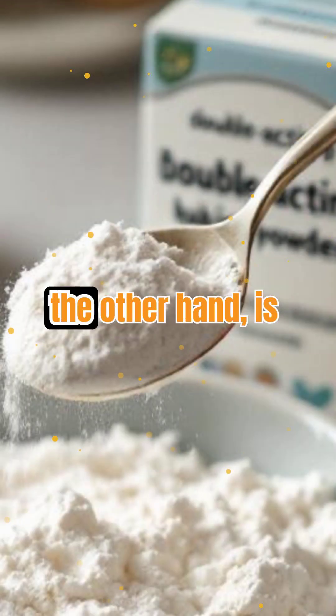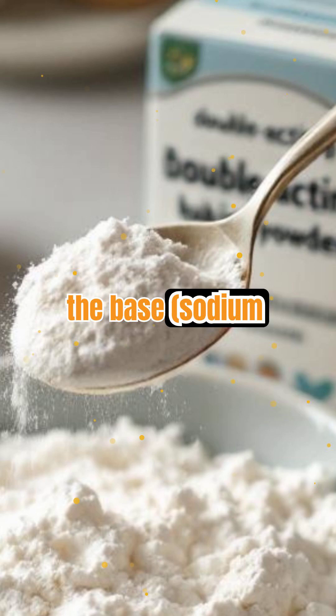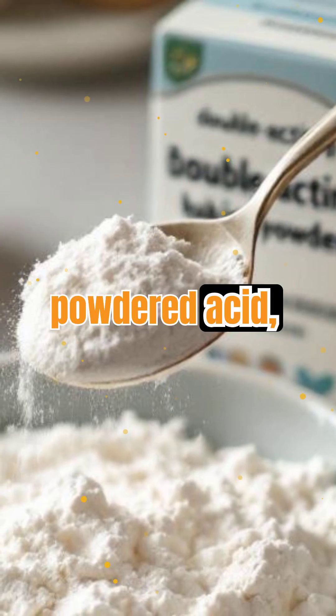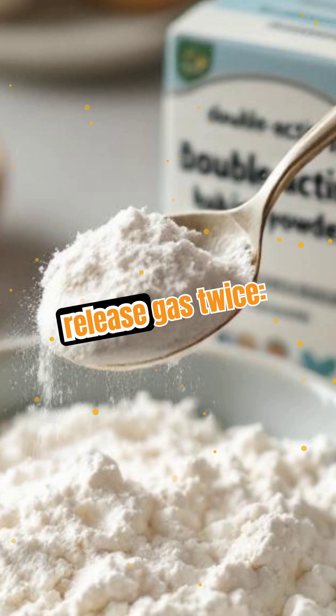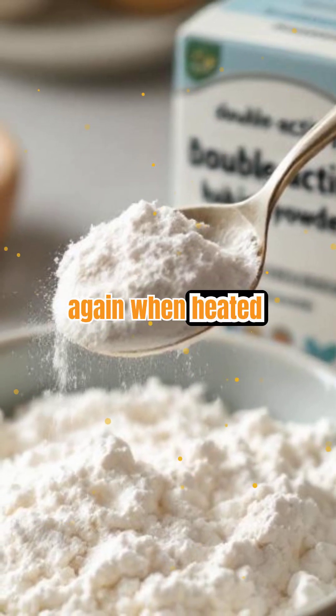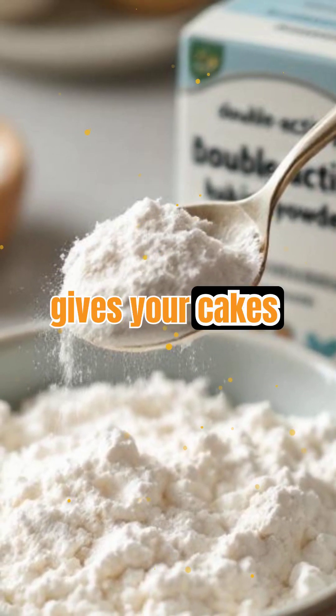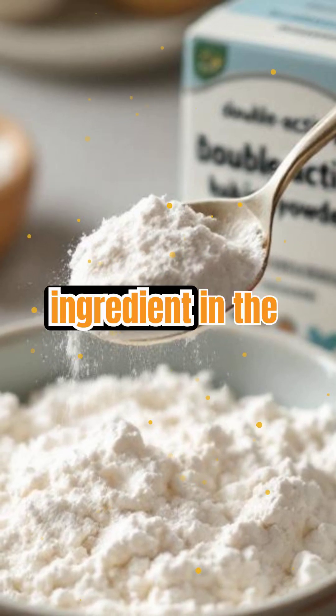Baking powder, on the other hand, is a complete package. It contains both the base — sodium bicarbonate — and a powdered acid, usually cream of tartar. Most baking powders are double-acting, meaning they release gas twice: once when mixed with wet ingredients, and again when heated in the oven. This gives your cakes and muffins a reliable fluffy lift, even if there's no acidic ingredient in the recipe.